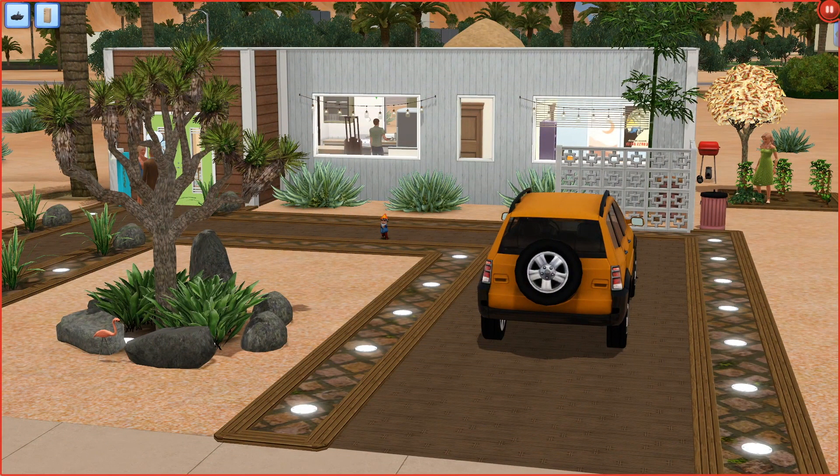Hey guys, welcome back to my channel, or if you're new here, welcome! My name is Nonrev Sims and this is a Sims 3 current household video. If you are not familiar with my Clark Perfect Genetics challenge, I'll have a link in the top right to the first video, so you can watch that before this one since this is an update video.